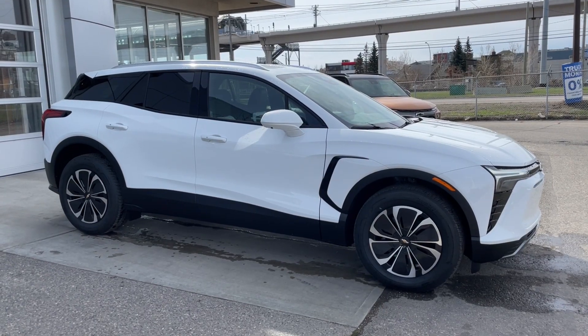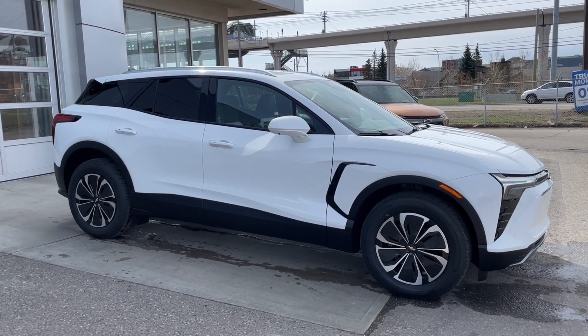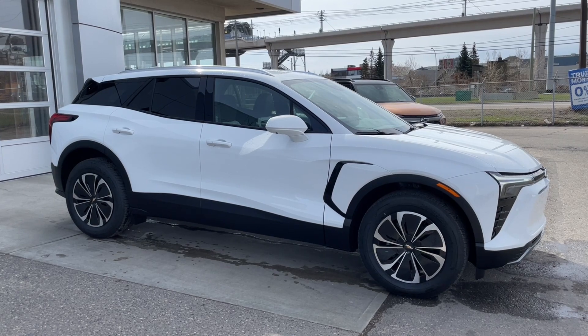Thank you for watching this brief walkthrough on the brand new 2024 Chevrolet Blazer EV 2LT. If you have any questions or inquiries, please contact our sales department.